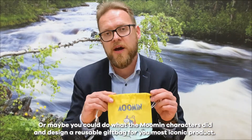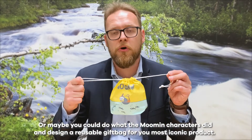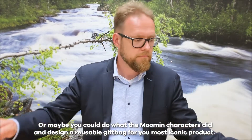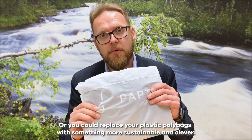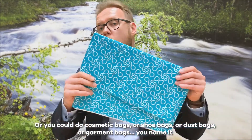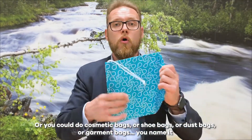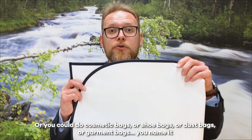Or you could do what the Moomin characters did, to design a reusable gift bag for your most iconic product. Or you could replace the poly bags with something more sustainable and clever. Or you could do cosmetic bags, shoe bags, or dust bags.